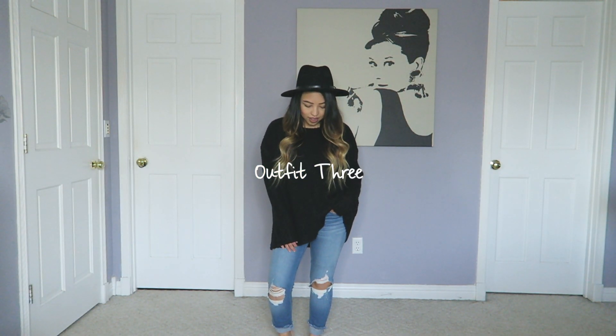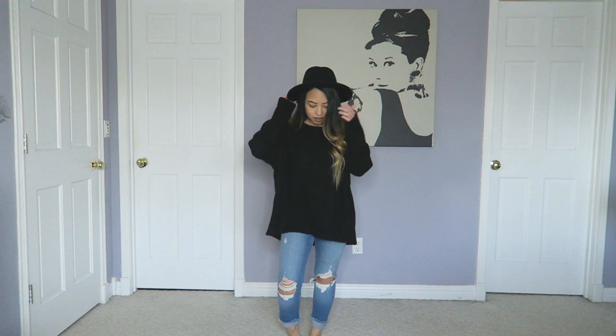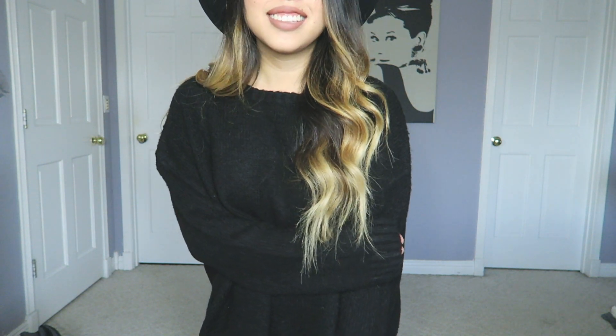So this last outfit contains another oversized sweater which I really love because it's just plain black and it goes well with everything. It is from Cotton On. My hat is from Forever 21 and my jeans are from Hollister.